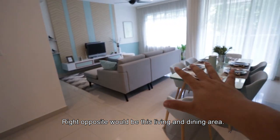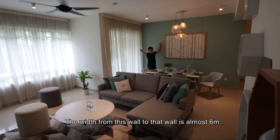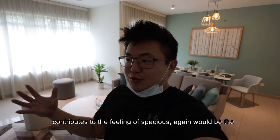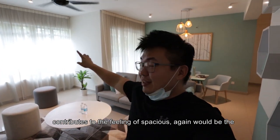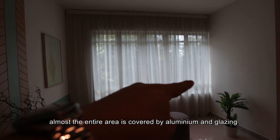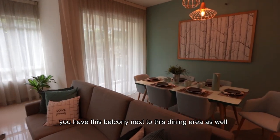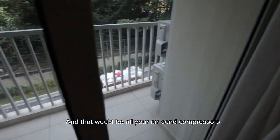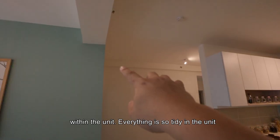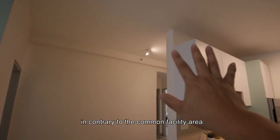Right opposite would be the living and dining area. The width from wall to wall is almost 6 meters and the ceiling height is around 2.9 meters. What contributes to the feeling of spaciousness is the window-to-facade ratio — almost the entire facade area is covered by aluminium and glazing, allowing more daylight into the space. You also have a balcony next to your dining area, and that will house all your aircon compressors. I appreciate the tidiness of structural elements within the unit — everything is so clean inside in comparison to the common facility areas.